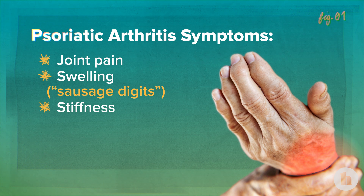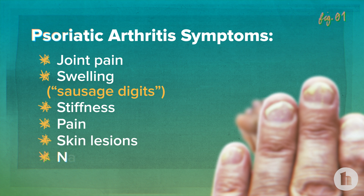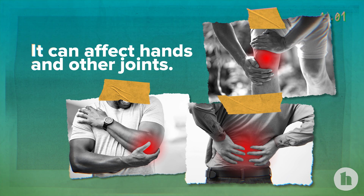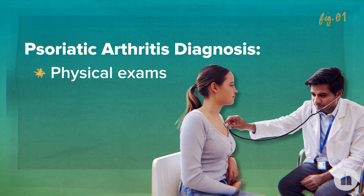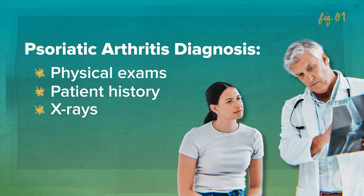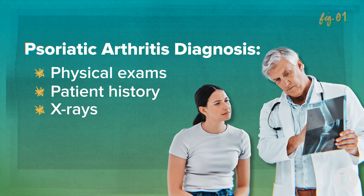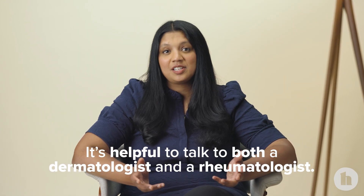It can be somewhat asymmetric. Patients can have pain, skin lesions, and nail changes. It can affect the hands, but also other joints including along the spine area. In terms of how to diagnose, it can be through physical exam and also hearing from the patient about what symptoms they're experiencing. X-rays can also be helpful to detect whether there have been changes of psoriatic arthritis on the radiograph. That's where it can be helpful to talk to the dermatologist and sometimes also get a rheumatologist involved.